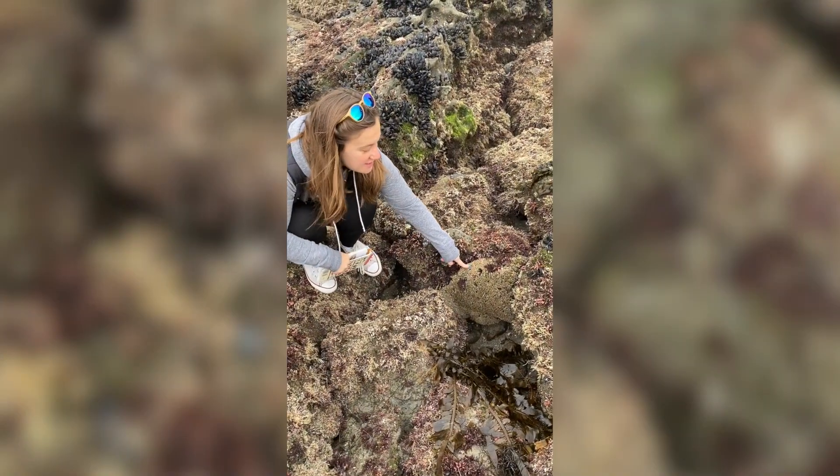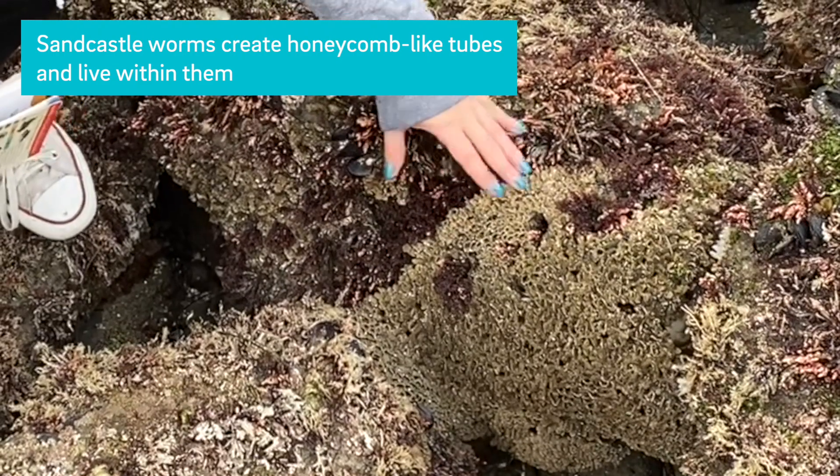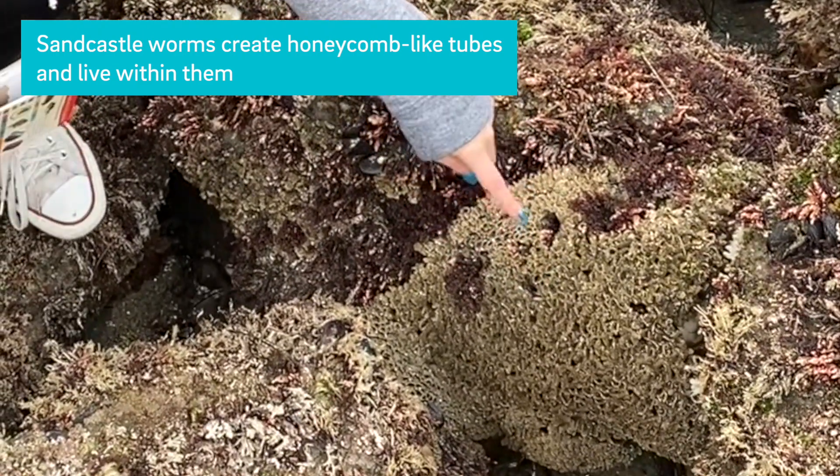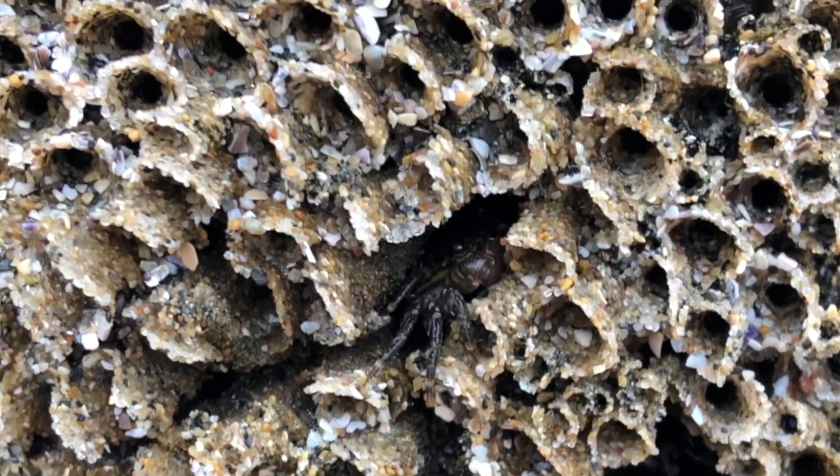If you're looking here, this is the sandcastle worm. You can see that it's a polychaete — a worm that creates these tubes and they live inside the tube. There are a lot of animals that can live within the tube as well.